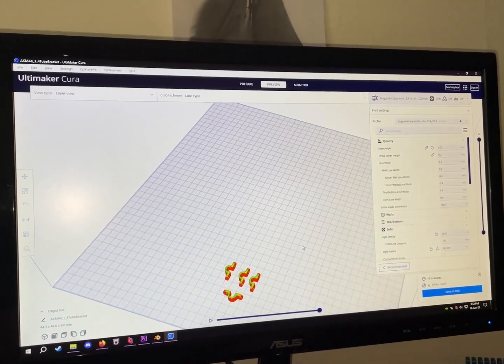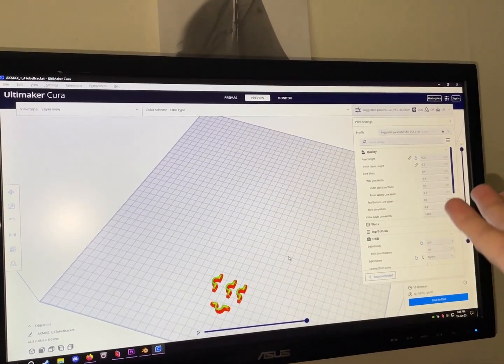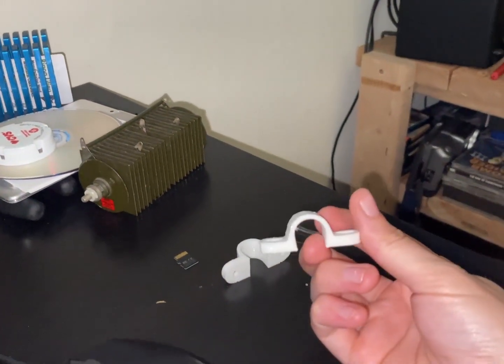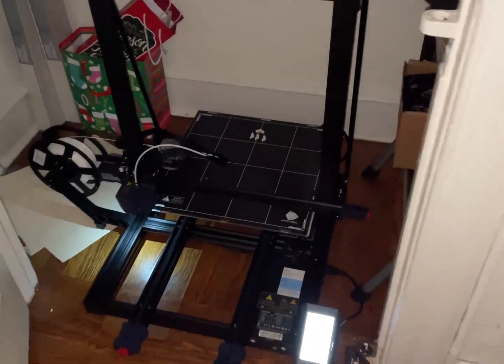I've seen other people make these and they're horrible designs — they require screws and clamps and all sorts of things. I don't know why they don't just make it super simple. Lunch break's over.